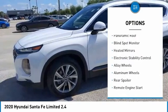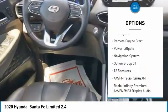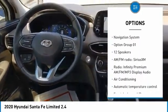Tire pressure monitor, panoramic roof, blind spot monitor, heated mirrors, electronic stability control, alloy wheels, aluminum wheels.